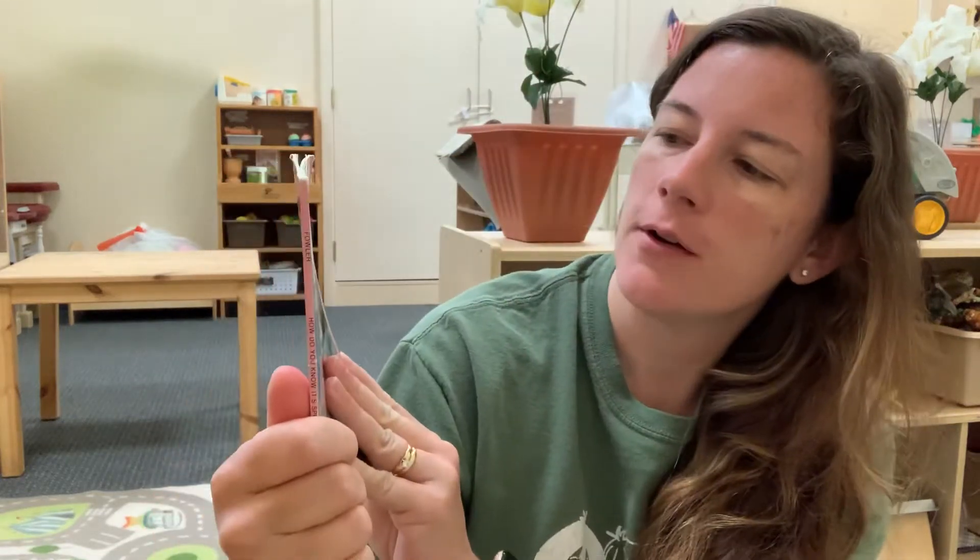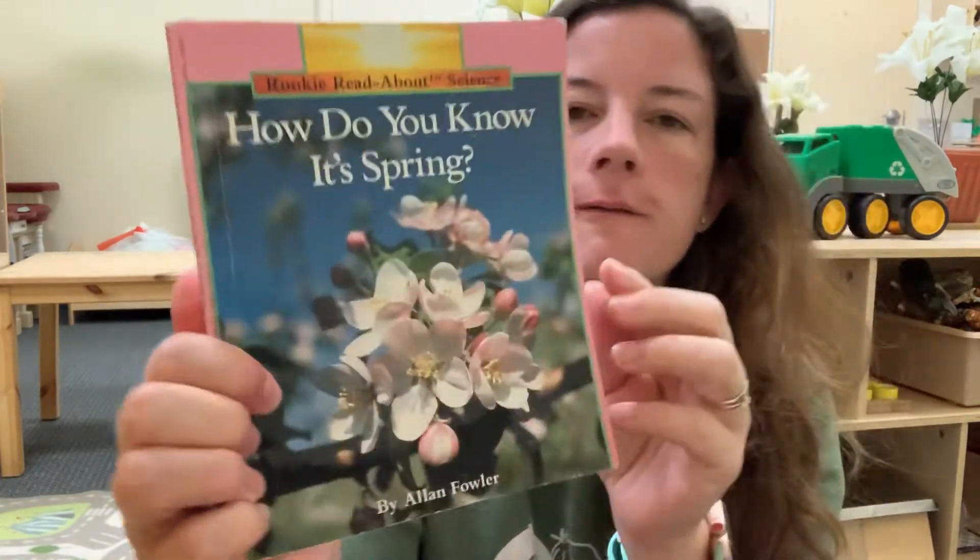Hi guys! I'm gonna read a story today and it's called How Do You Know It's Spring by Alan Fowler.